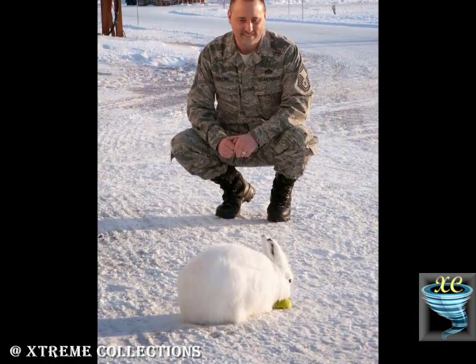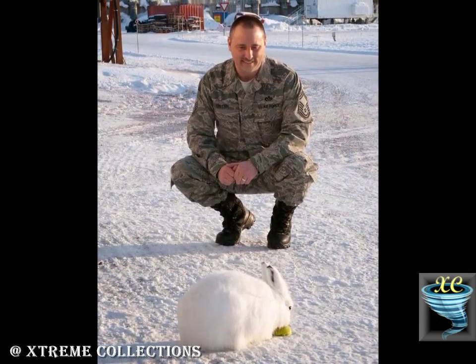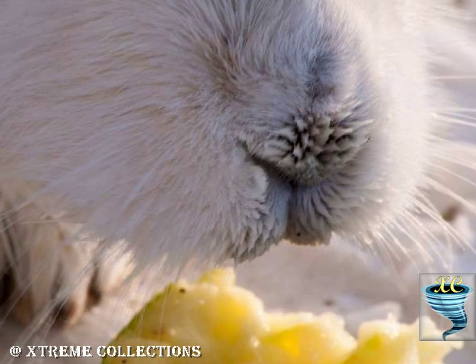Female hares can have up to 8 baby hares called leverets. The leverets stay within the mother's home range until they are old enough to survive on their own. Their life spans average 5 years if they are not killed by predators or do not die of unnatural causes.